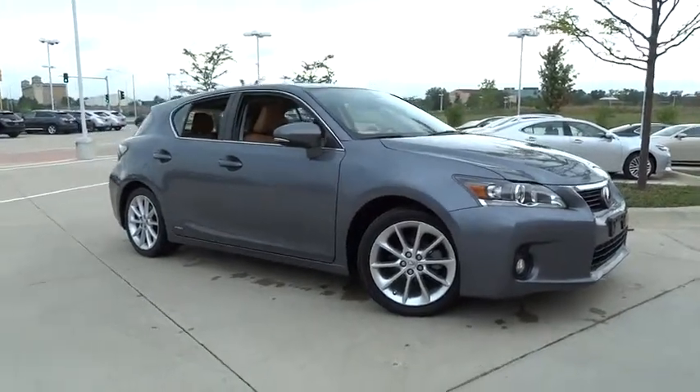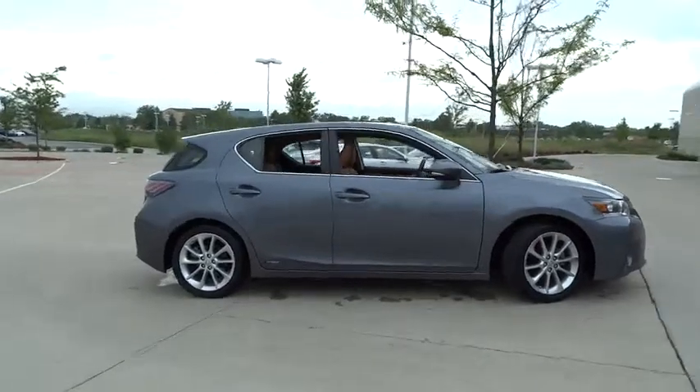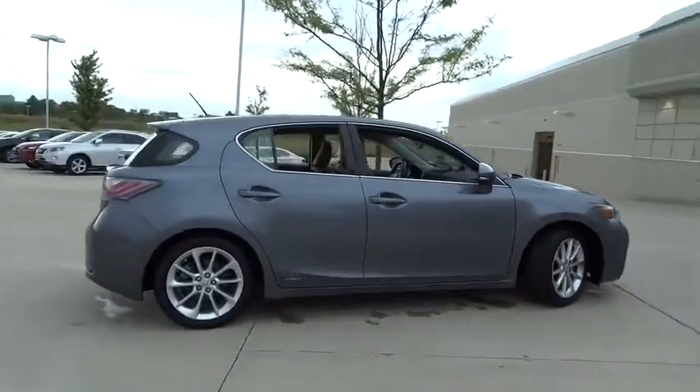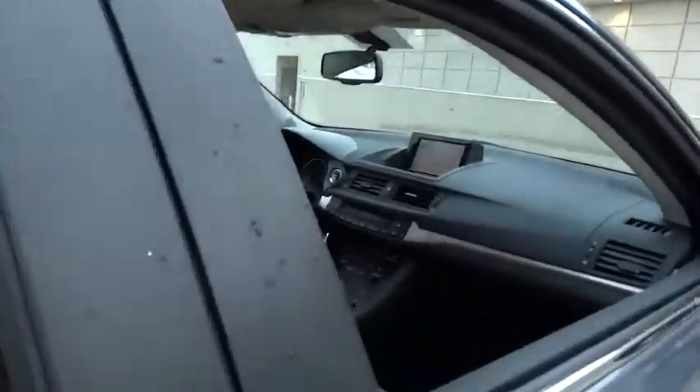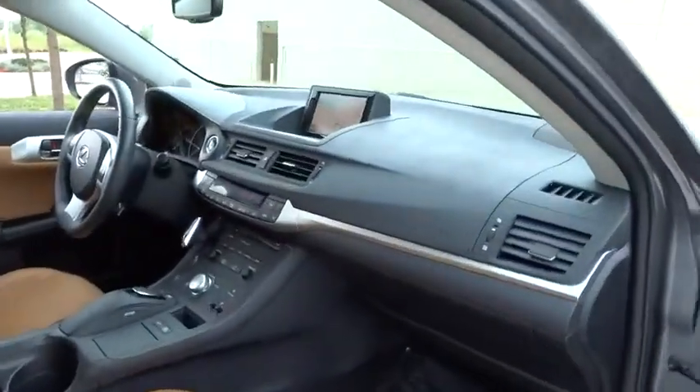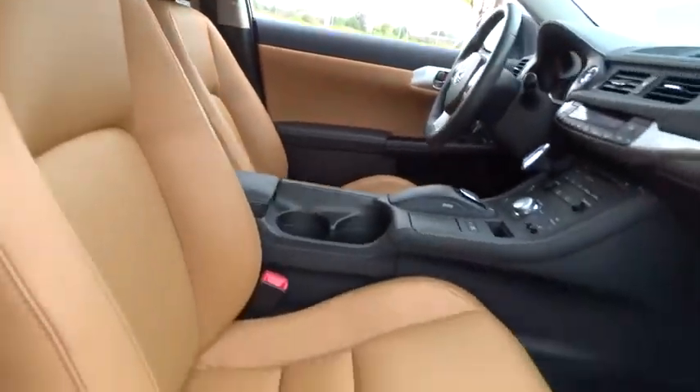2012 CT200H. The Lexus CT200 Hybrid pairs exceptional fuel efficiency and superior handling ability with aggressive styling to create a luxury hybrid vehicle that looks great and handles even better. Going green never felt and looked so good.